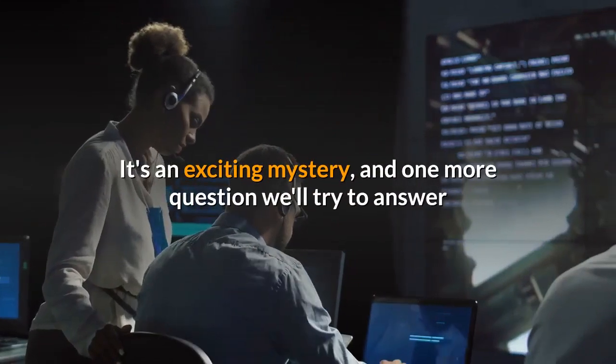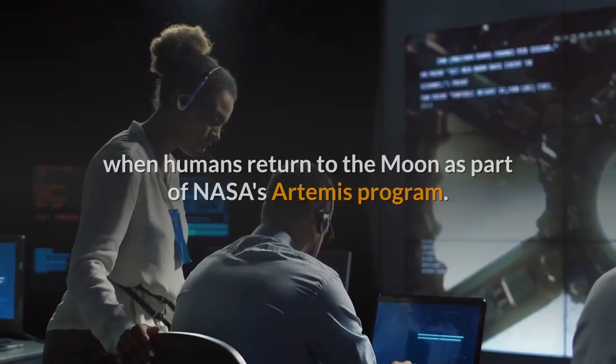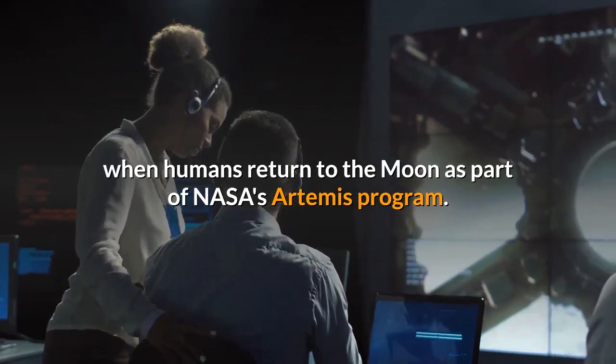It's an exciting mystery, and one more question we'll try to answer when humans return to the Moon as part of NASA's Artemis program.